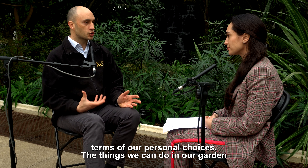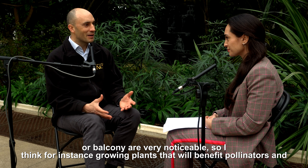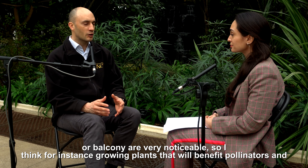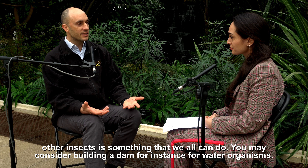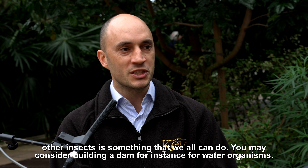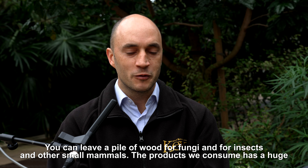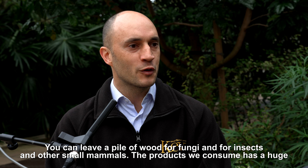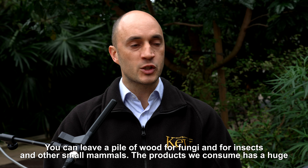In terms of personal choices, the things we can do in a garden or on a balcony are very noticeable. Growing plants that will benefit pollinators and other insects is something we all can do. You may consider building a dam for water organisms, or leaving a pile of wood for fungi, insects, and other small mammals.